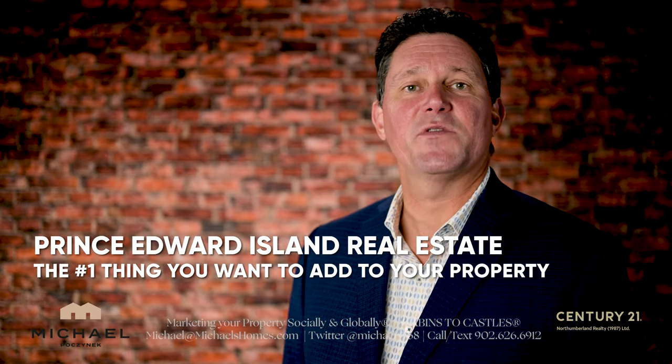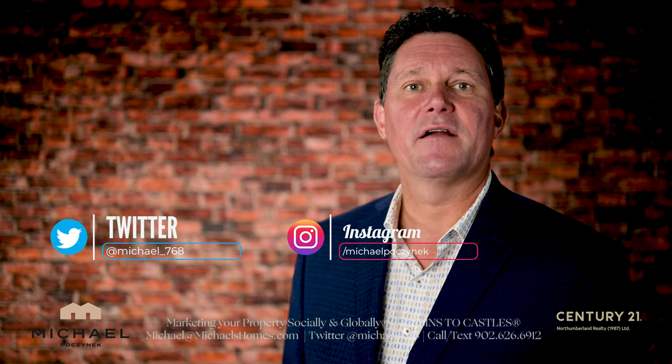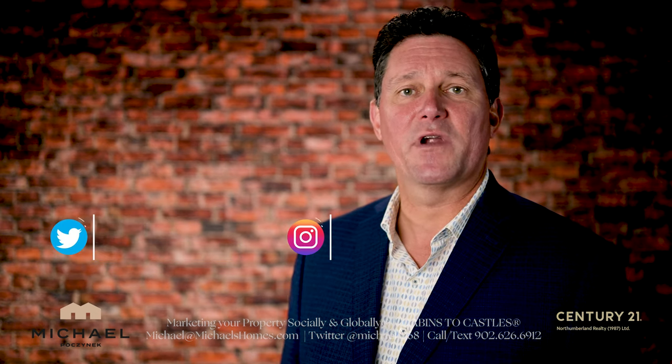In this video, I'm going to discuss what I feel is my number one thing I would want in any house, or business for that matter, if I'm living in Prince Edward Island. But before we get to that, be sure to subscribe to the channel and give the video a thumbs up.